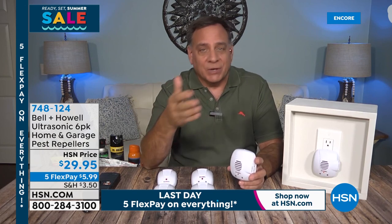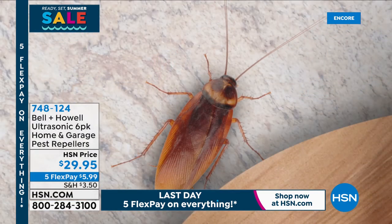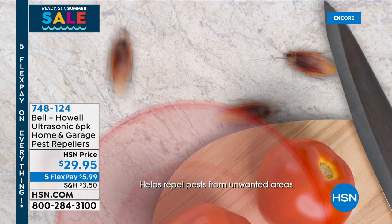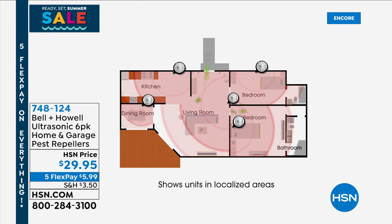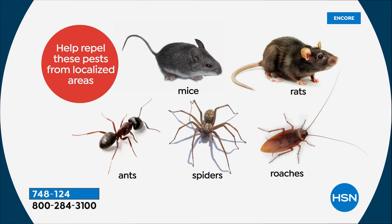But the rats, the mice, the ants, the roaches, and the spiders do hear them. Because these are sound waves, they echo off of every solid surface in the room — meaning doors and walls — and they're going to bounce around throughout there. You want that reverberation, that cacophony of sound that creates what I like to call a force field. These have been third-party independent laboratory tested to be effective against rats, mice, ants, roaches, and spiders. Bell and Howell tested those five big ones that most people have a problem with.